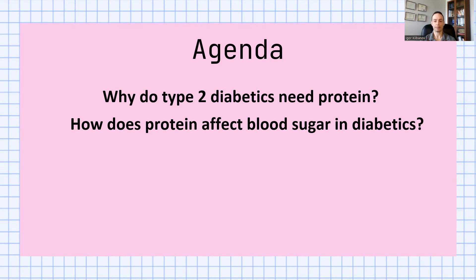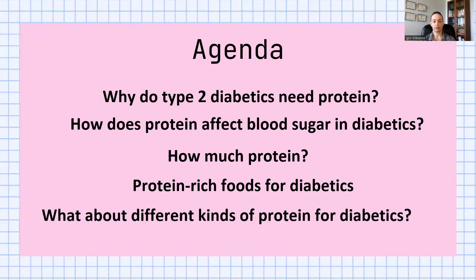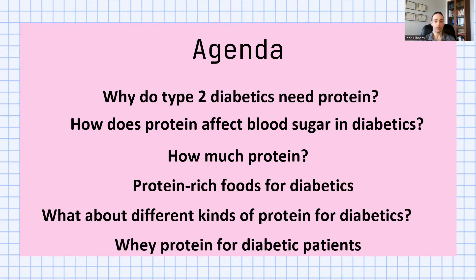How does protein affect blood sugar levels in diabetics? As well as, how much protein do you need — a little bit, a moderate amount, a lot? We'll also explain exactly where you can get that protein from food, as well as supplements. What about different kinds of protein for diabetics, like hemp protein, rice protein, pea protein, and of course, whey protein, the most well-studied of the proteins.